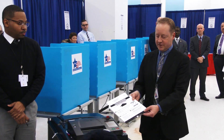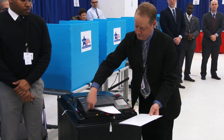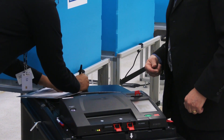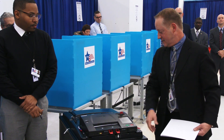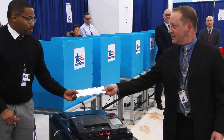The judge initials the top of the ballot. As the scanner processes the votes on that ballot, the scanner also captures an image of how the ballot appeared at the time it was cast by the voter.